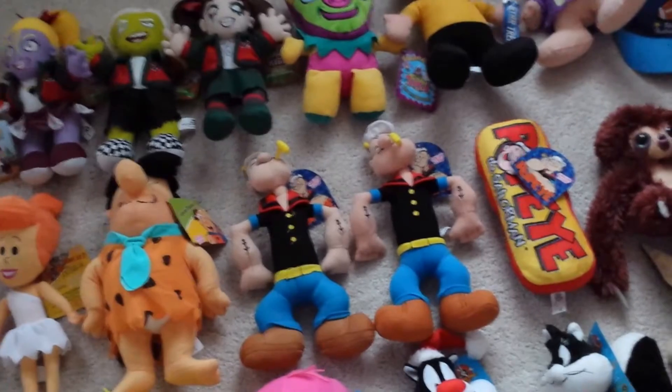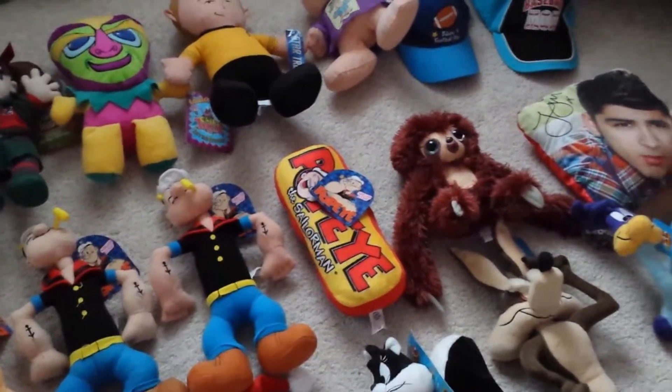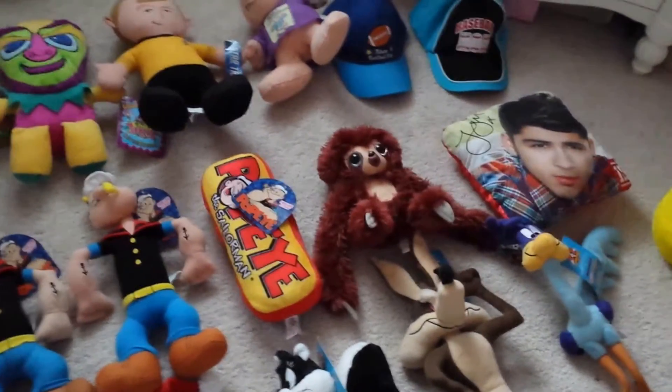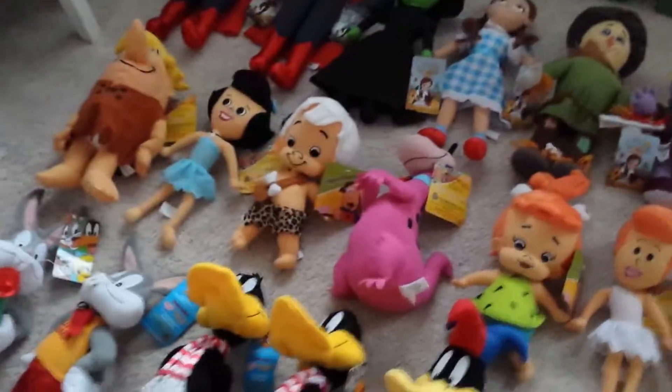I have two Popeyes — one Popeye pillow, Popeye the Sailor Man. I have a belt from the Croods and a Zane pillow from One Direction. These pretty much all have tags if you're wondering.